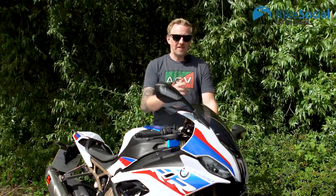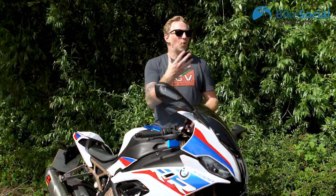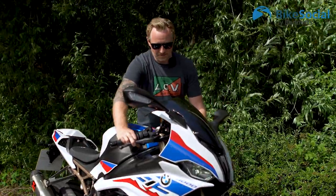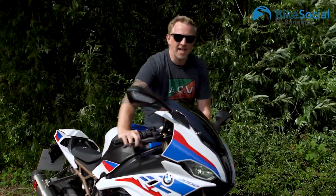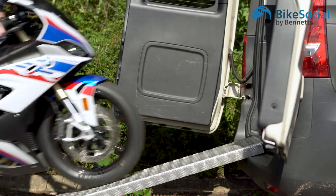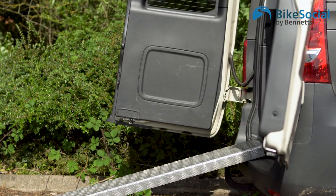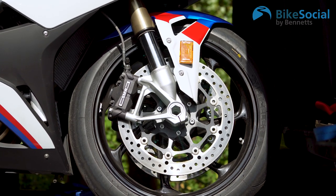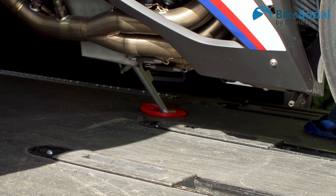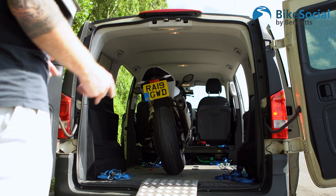We have access to the Bike Social van, so I'm going to put the BMW S1000RR into the van. I tend to use engine power to get it up the ramp — first gear, using the clutch and finding the bite point with a little bit of gas, then up against the bulkhead. I leave the bike in first gear and put the side stand down with a stand pad to protect the van floor. The bike isn't quite straight — deliberately, because it's leaning on the side stand and I need space on the right-hand side for my ramp.